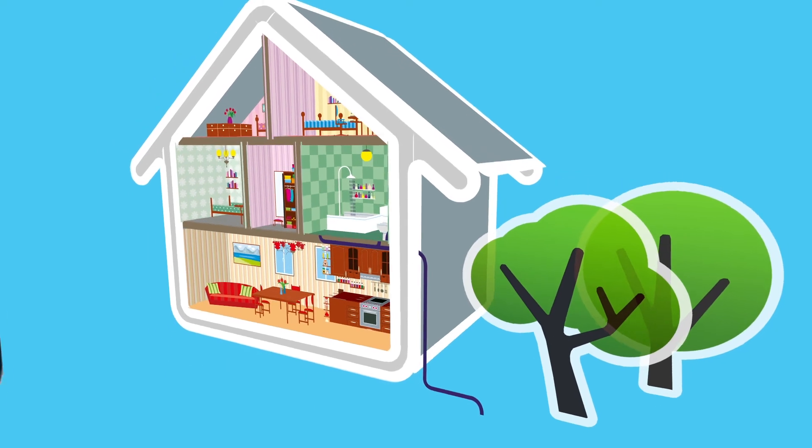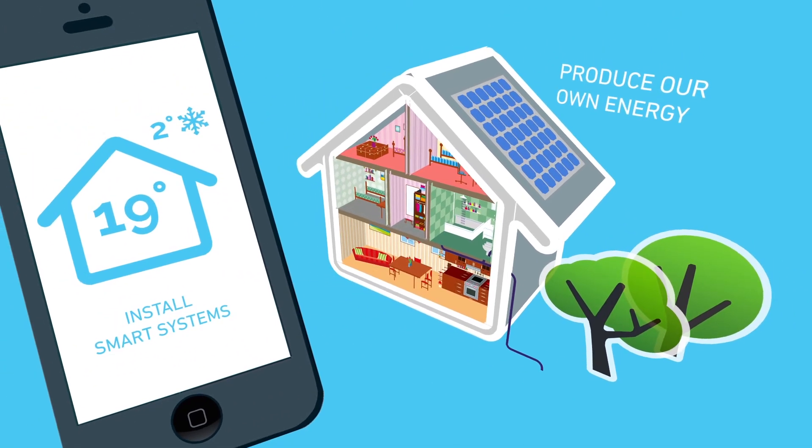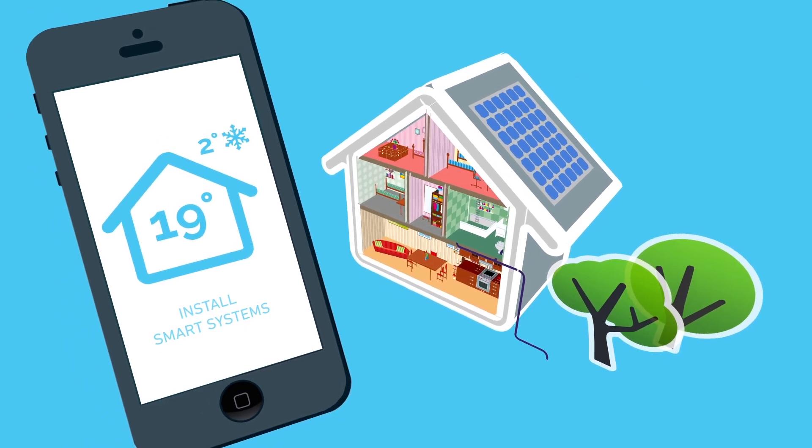We can produce our own energy with solar panels and wind turbines, and install smart systems to help us manage our energy consumption.